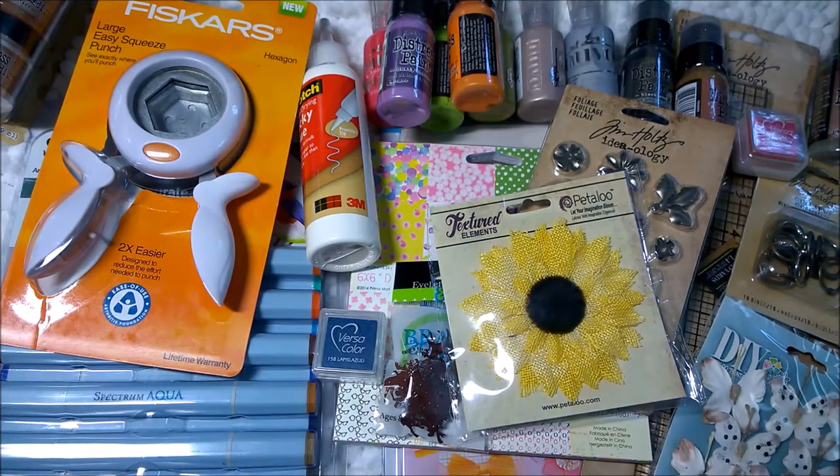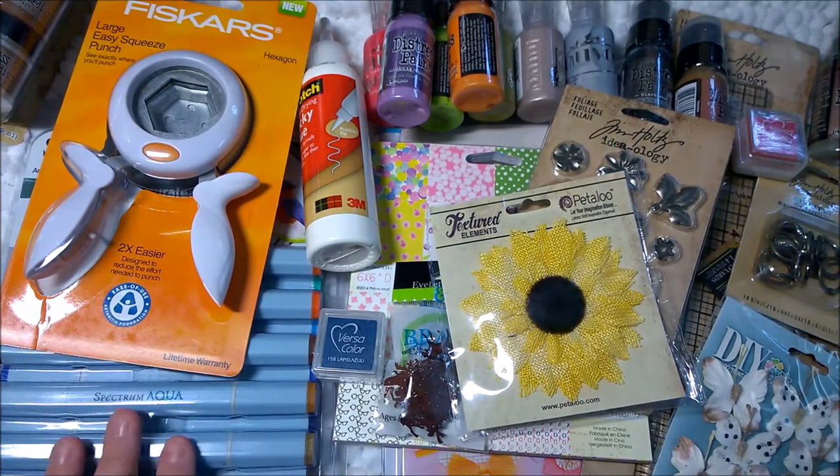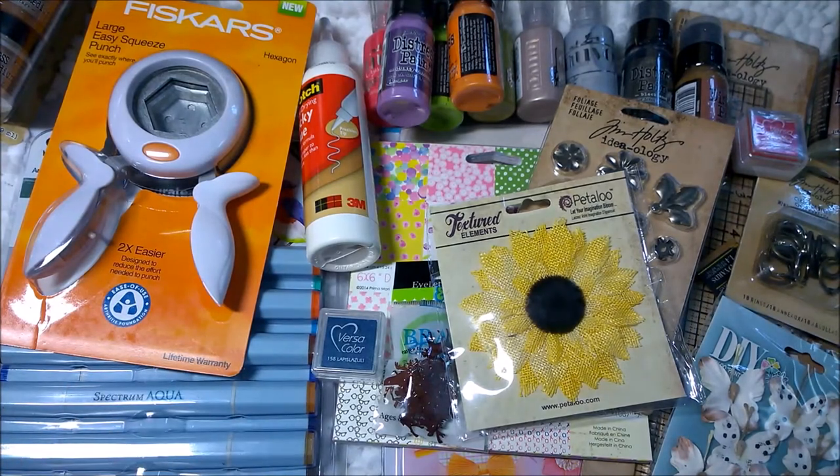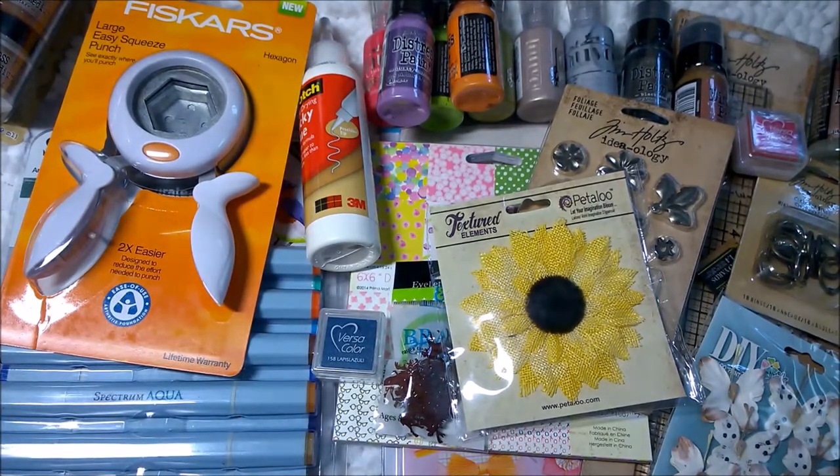This order is actually from Joann's, which is not a place I typically shop because I usually go to Michael's — Michael's is more convenient for me. But I do get the emails and sales flyers from Joann's, and they had like a 40% off all their paper crafting items, plus either a 20 or 25% off your entire purchase, and then free shipping if you hit a certain dollar amount.